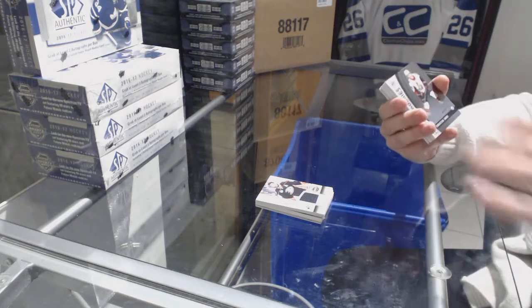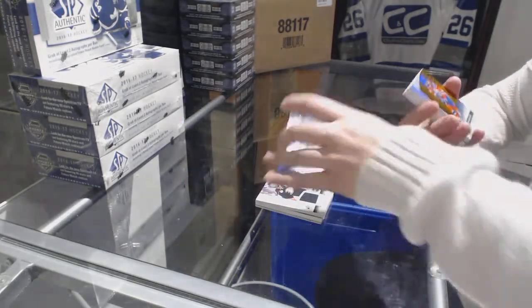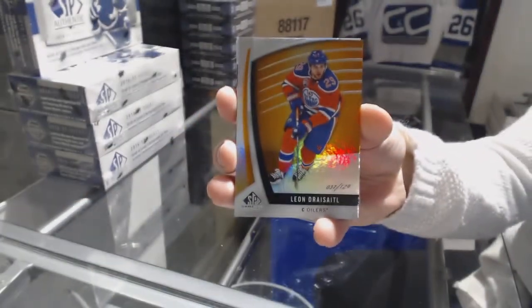We've got a Rainbow Rookie, number 221, of Christian Wolanin for the Ottawa Senators. We've got an orange number to 129 — Leon Draisaitl for the Edmonton Oilers.